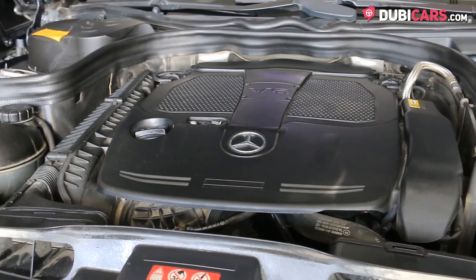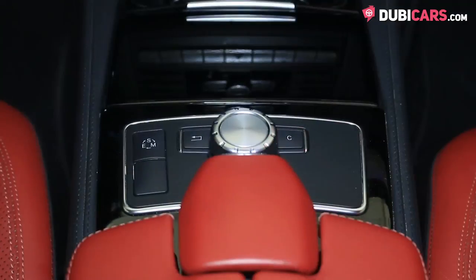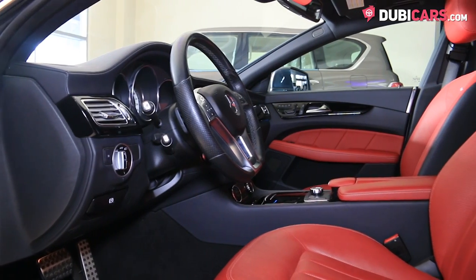Exclusively powering the rear wheels is a 3.5-litre V6 petrol motor, hooked up to a 7-speed automatic gearbox. 306 horsepower is generated.